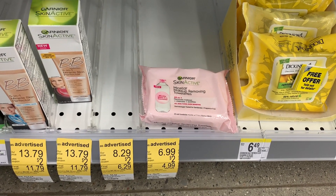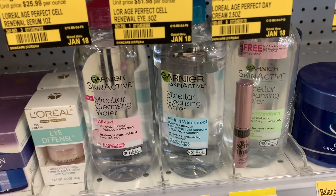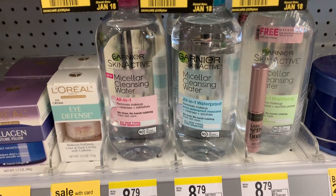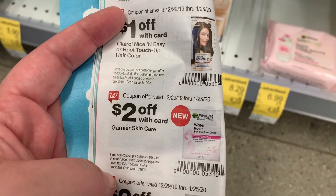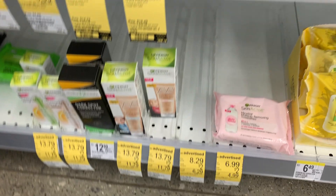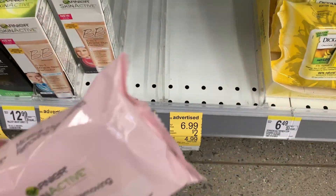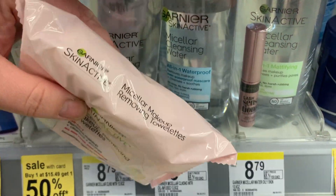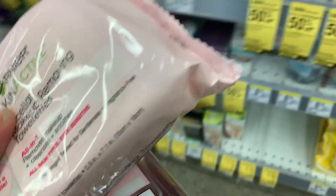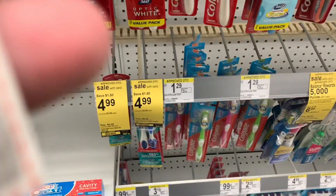Then I'm going to grab some Garnier — the micellar water wipes for $6.99 and the micellar water for $8.79. I'm going to use a $2 off IVC coupon that will apply to each one of them. I also have two digital coupons for cleansing products — one is $3 off and one is $2 off — and that will make for a great deal.